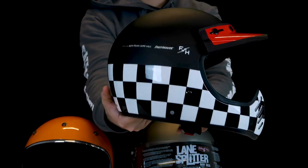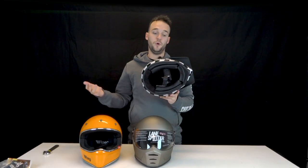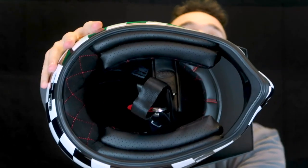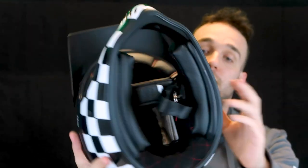Comparing this helmet to the others, you can really see this is a luxury brand. All the parts inside are removable so you can wash them. Just the finish, the lining, the stitching — it's very impressive and an overall cool looking helmet.